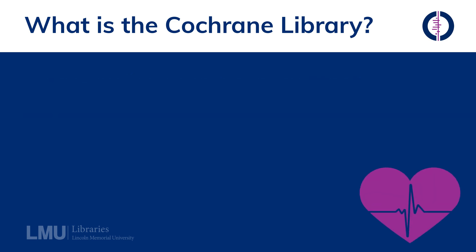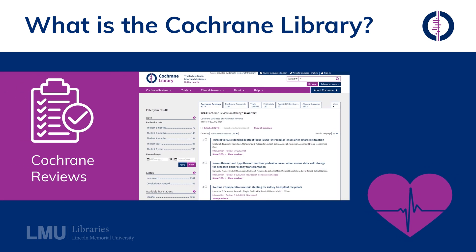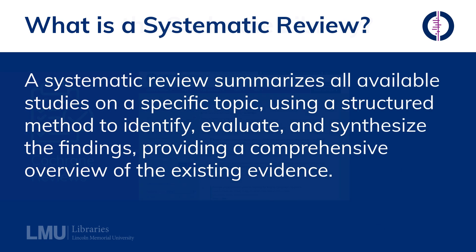At the heart of the Cochrane Library are Cochrane reviews. These are systematic reviews of primary research in human health care and health policy. A systematic review summarizes all available studies on a specific topic, using a structured method to identify, evaluate, and synthesize the findings, providing a comprehensive overview of the existing evidence.